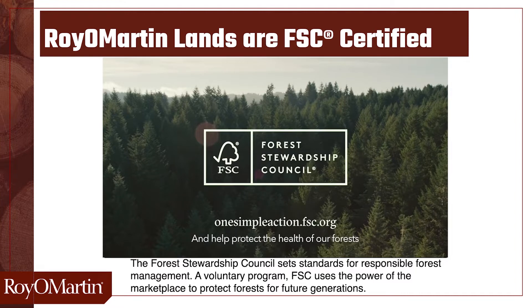All of Royal Martin lands are FSC-certified. The Forest Stewardship Council sets standards for responsible forest management. A voluntary program, FSC uses the power of the marketplace to protect forests for future generations.